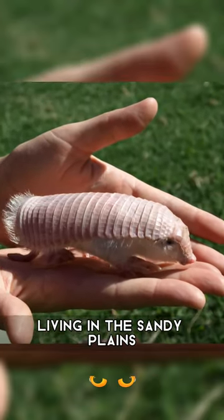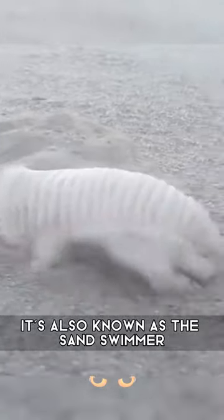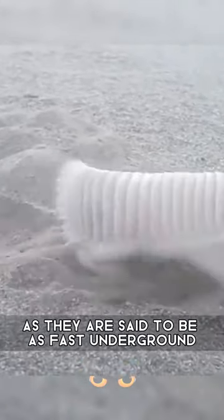Living in the sandy plains and dry scrublands of South America, it's also known as the sand swimmer, as they are said to be as fast underground as a fish is in water.